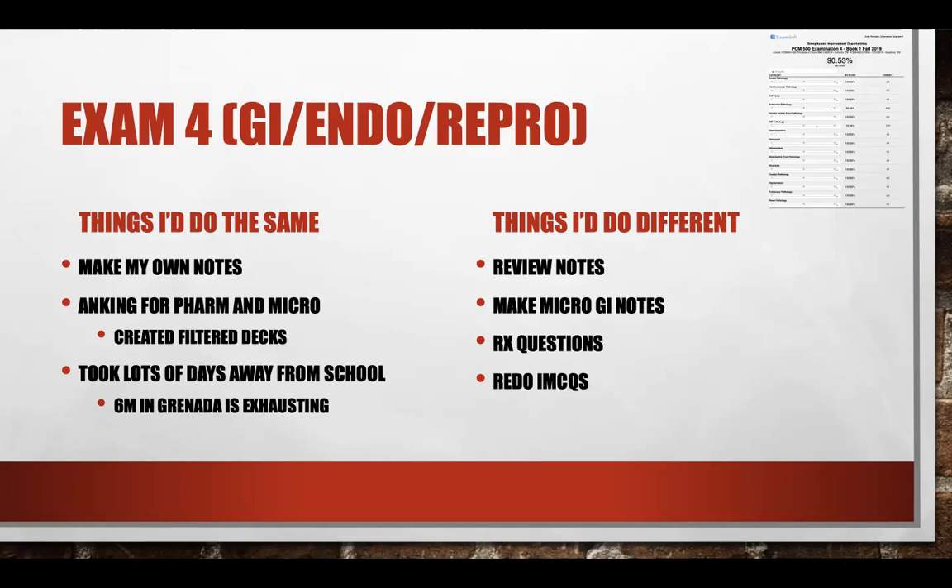I actually went to Sandals for a few days too. Highly recommend — if you guys get to go to Grenada, you can ask for the student discount and pay the local rate for Sandals, which is like thousands of dollars off. Ten out of ten, definitely recommend.